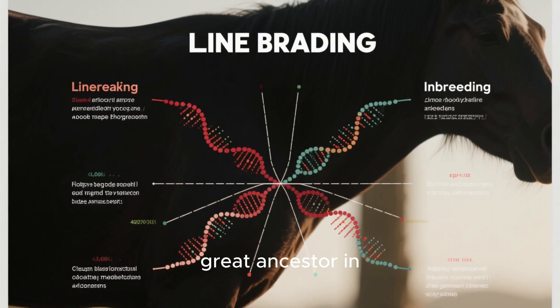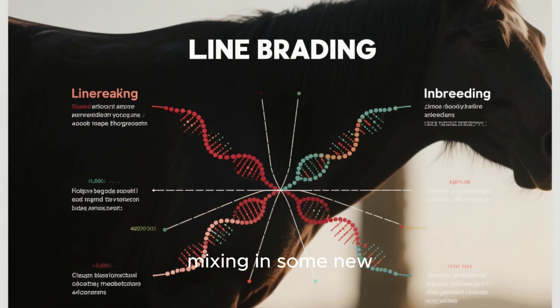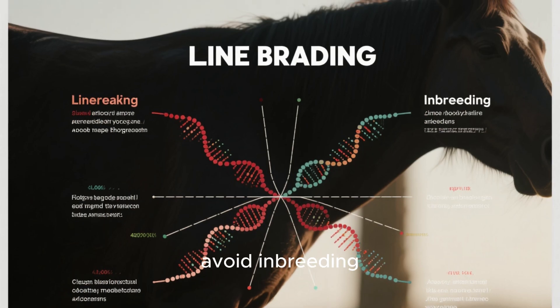Remember, all of these methods will help you build a line of birds based on one superior bird and its blood influence. Linebreeding keeps the blood of a great ancestor in your birds while mixing in some new blood to keep things fresh and avoid inbreeding depression.